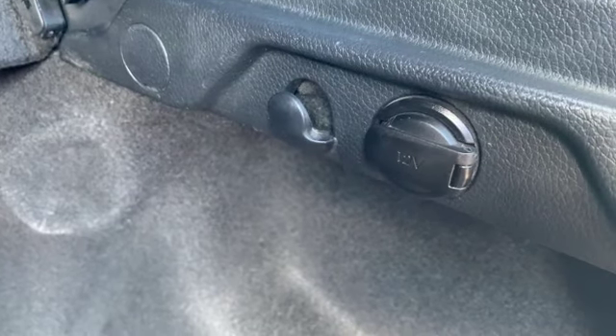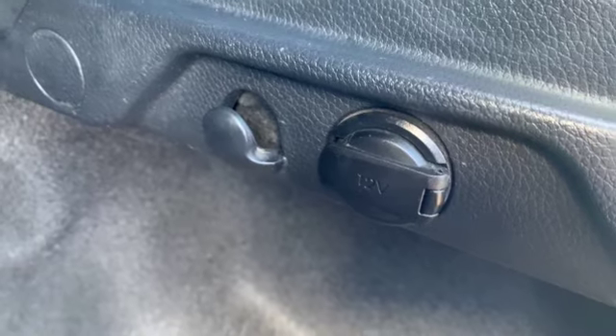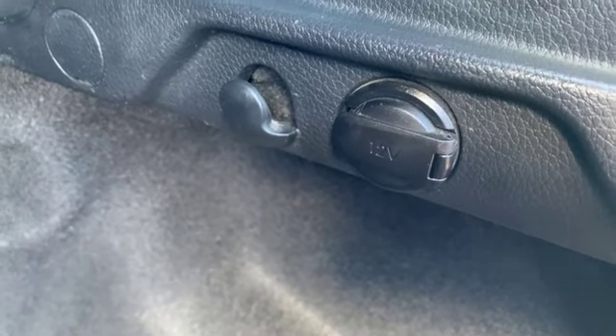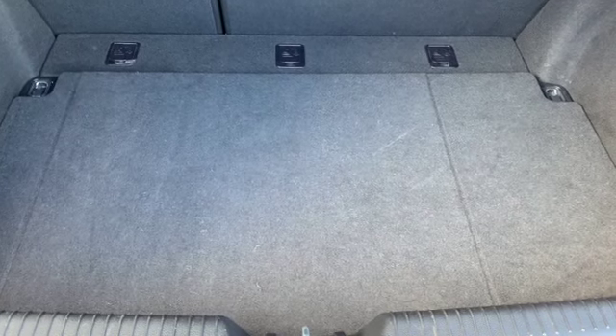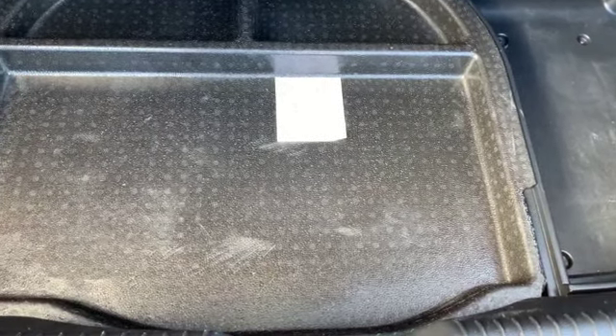Right here we've got a nice handy shopping bag holder — just hook your bags on here, same on this side. And that right there is a power port. If you've got a cooler, throw it back here and go on your trips. Nice large trunk, and just underneath the floor is a little storage tray. Underneath that is your spare, tool, and jack.